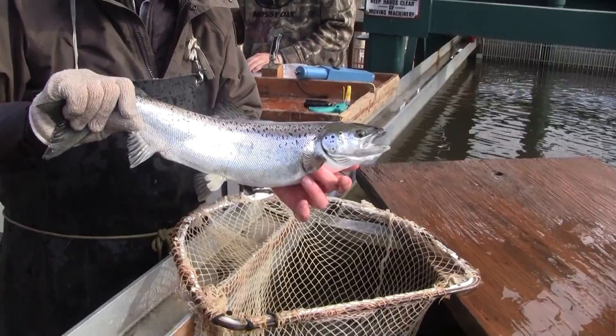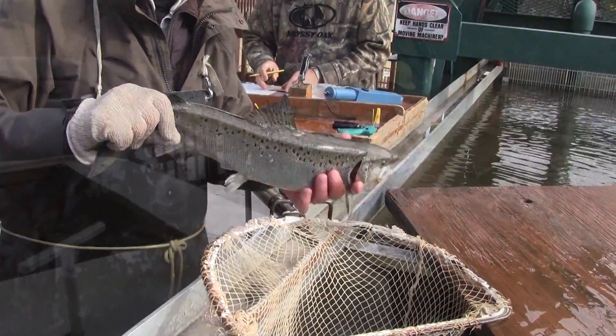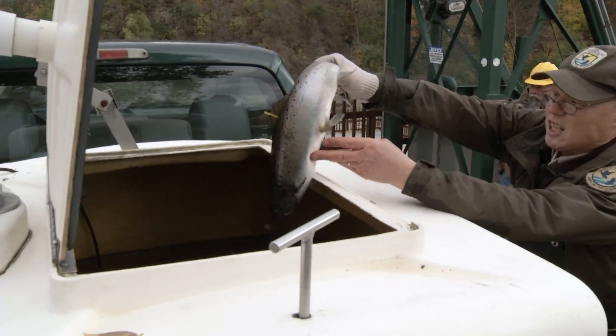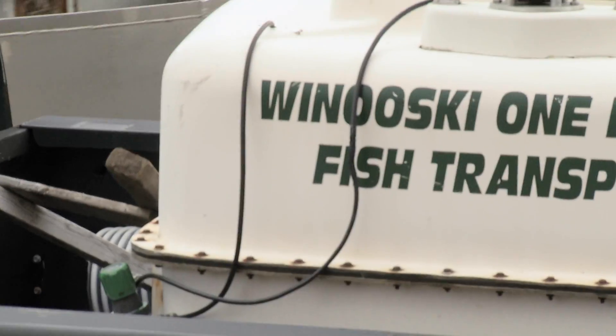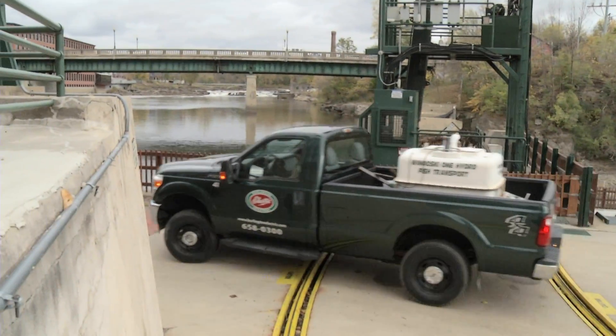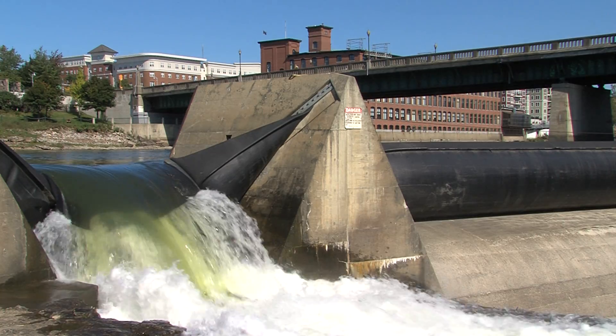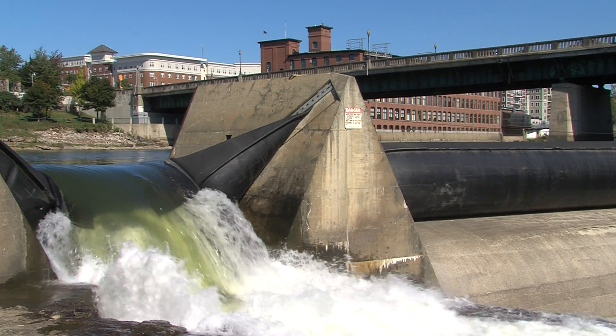This is actually a very clean fish — no lamprey wounds at all. Once the fish are sampled and tagged, they are placed in an aerated truck tank and driven upstream to North Williston, where they are released back into the river. The Winooski One Dam is 11 miles above Lake Champlain. This is the first dam they encounter, and that's why the lift is placed there.